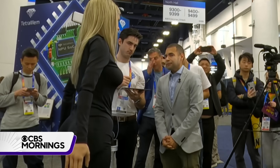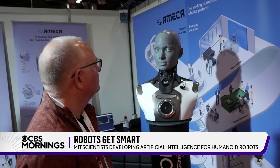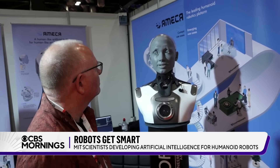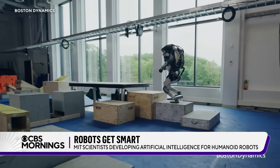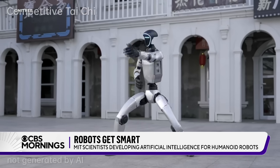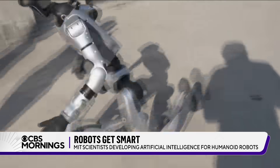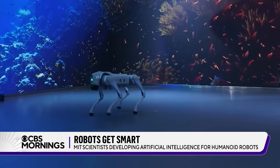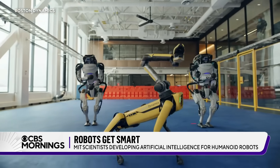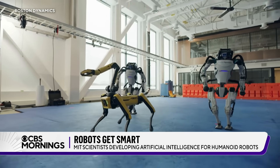If you want to be amazed — or maybe a little alarmed — consider the brave new world of robots. Some are almost reassuringly human, while others are a little freaky. But the robots that we have today are primarily demonstrations.